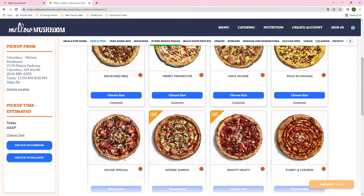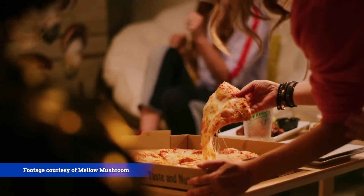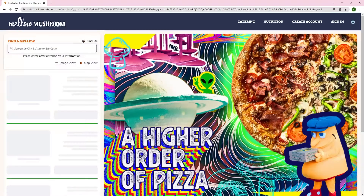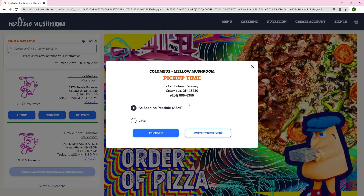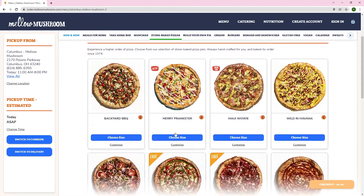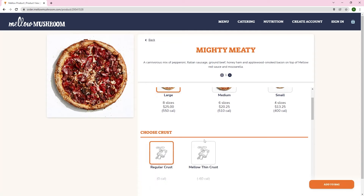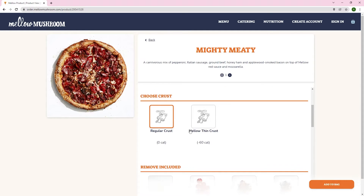Upon the Mellow Mushroom enterprise launch, each franchisee saw a commensurate increase in orders and check size, leading to further engagements to add supplemental features. For instance, we created a custom Google Tag that measures all Mellow app events, evaluating what a user is looking at and how they are interacting with the app. For security and user welfare, we also upgraded Mellow's ADA compliance to an even higher standard.